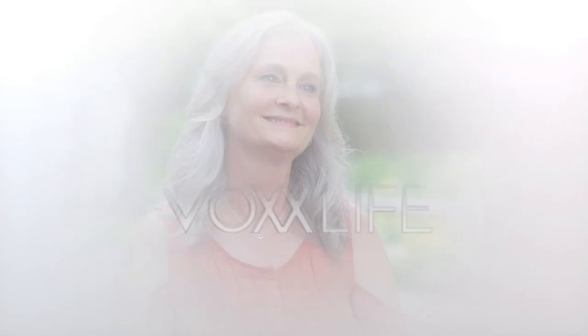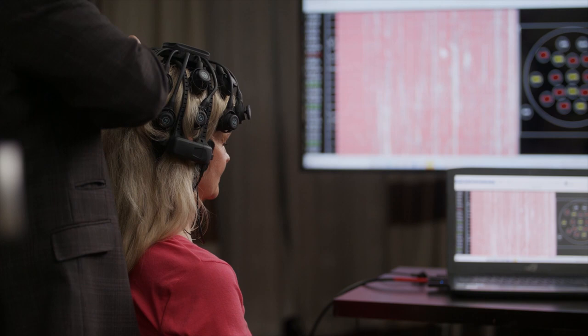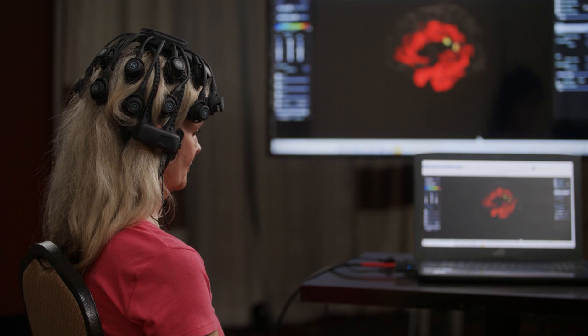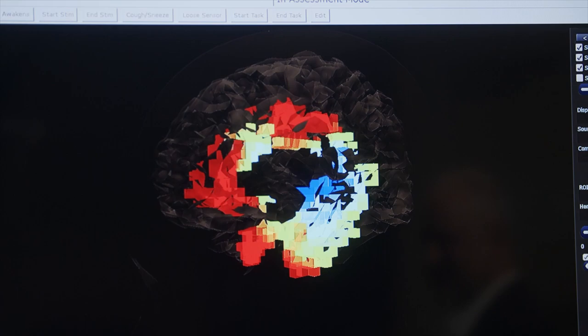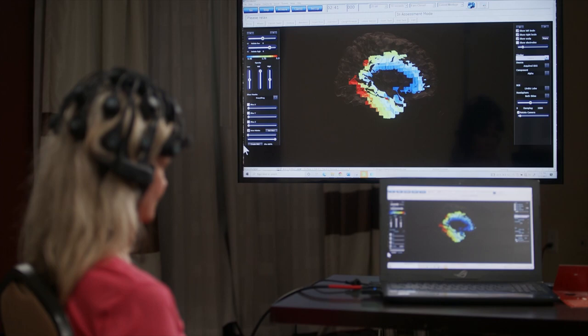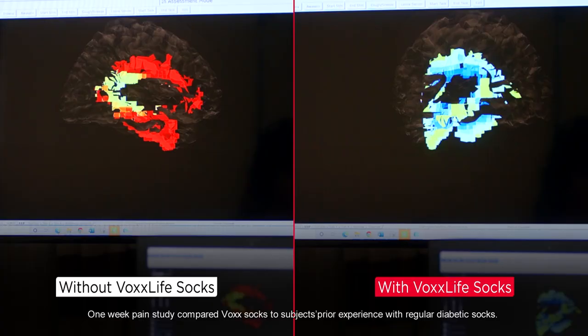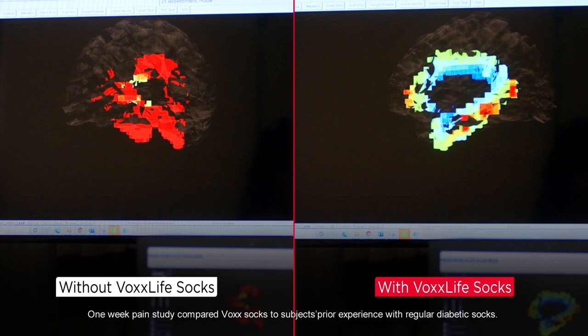It's time to prove to you the immediate change that happens when you put on VoxLife socks. For this special scientific test, we're going to be using an FDA-cleared 19-channel EEG headset. First, we'll get a baseline of the brainwaves without wearing VoxLife socks. The red and yellow colors indicate less than ideal brainwave activity. Now let's put on the socks. In a matter of seconds, the brainwave pattern changes to colors that indicate more optimal performance. Take a look at the incredible difference between brainwave patterns without the socks and when wearing VoxLife socks. The only change was putting on the socks.